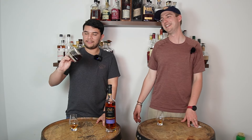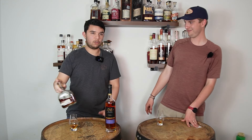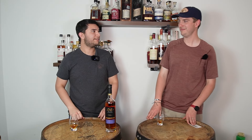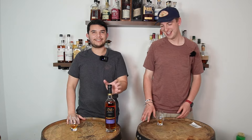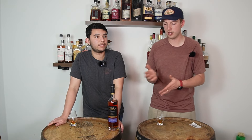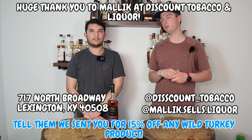We're going to have to do a Double Oak blind tasting — that sounds so fun. I was thinking this might remind me of Maker's with the toasted oak stave finish, which kind of fell flat, but this one is just so complex and so much more. Also, thank you so much to Discount Tobacco and Liquor for getting us these bottles. We have no affiliation with the brand. We're very appreciative of Malika at Discount Tobacco and Liquor — go check them out at 717 North Broadway.